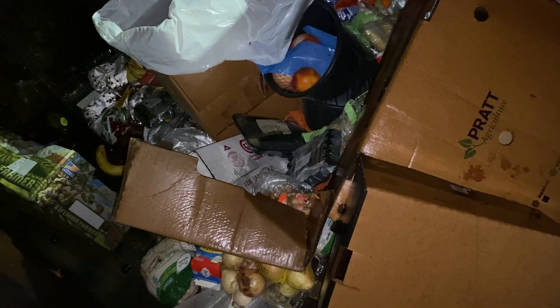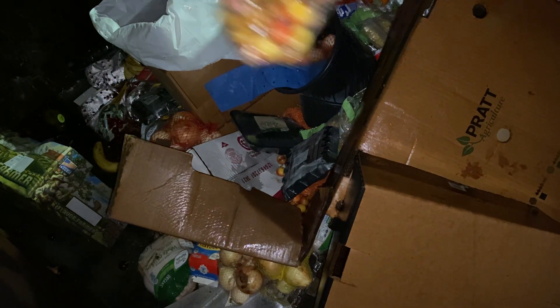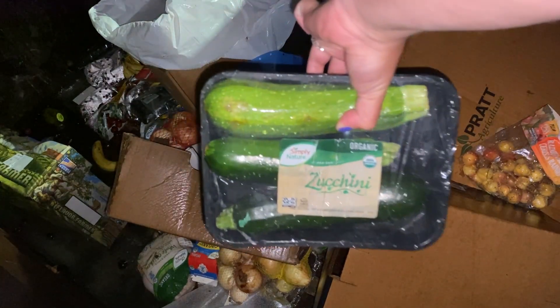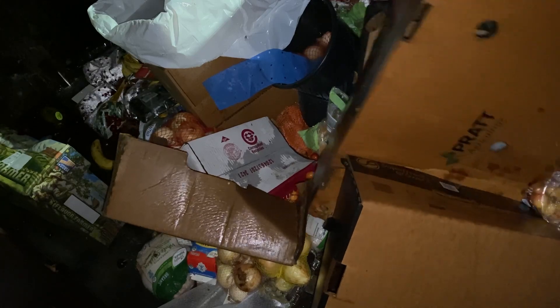I'm just going to grab a bunch more and hopefully my phone is not going to break because my screen is cracked and it is raining, but let's keep on diving. Zucchini. Mandarins. Let's go deep in.